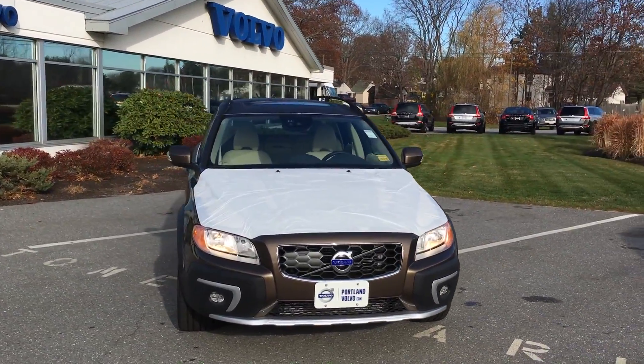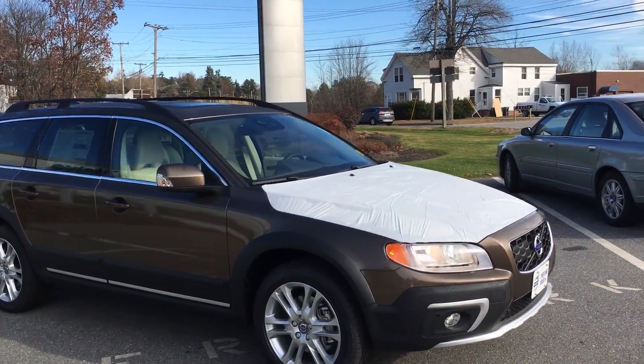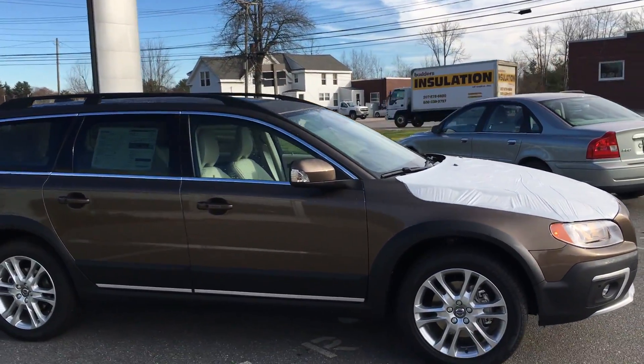Hey guys, Cody here at Portland Volvo with this amazing 2016 Volvo XC70. It's a T5 all-wheel drive with a beautiful Twilight Bronze Metallic paint.